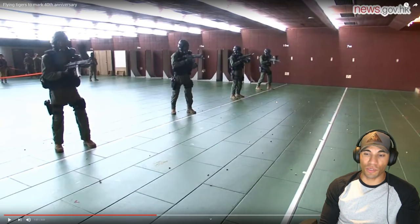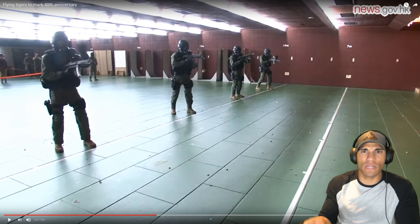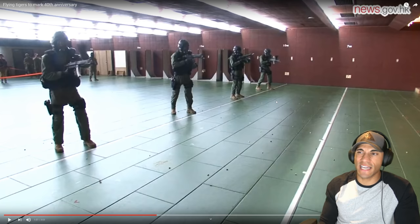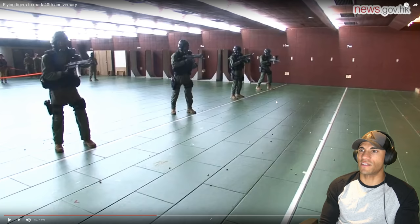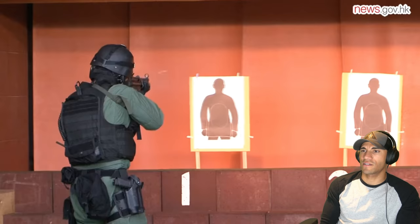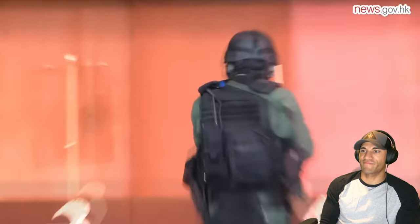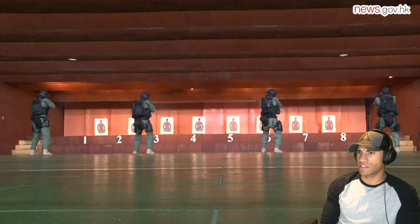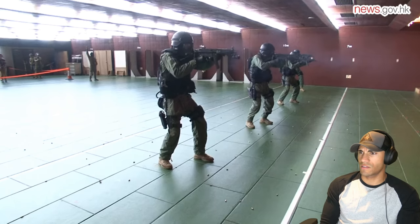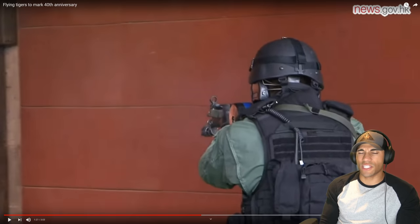Shooting balloons looks cool but it's not that satisfying unless you're doing shoot-house stuff where you can see the effects immediately. Long-range balloon shooting isn't that fun. There's an annual selection — an 11-day selection period known as hell week that is incredibly demanding. Only 25% of applicants succeed, and they undergo a further nine-month training period to upgrade their abilities in shooting, tactics, and physical endurance.